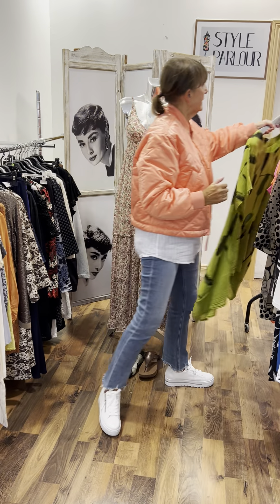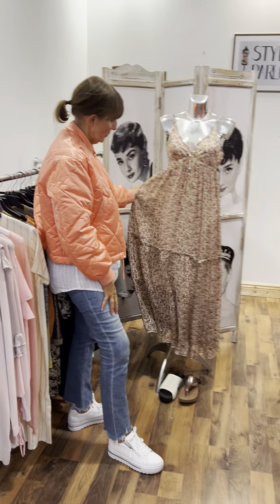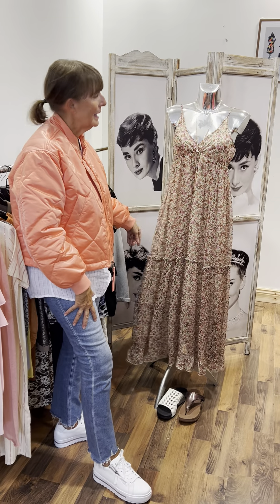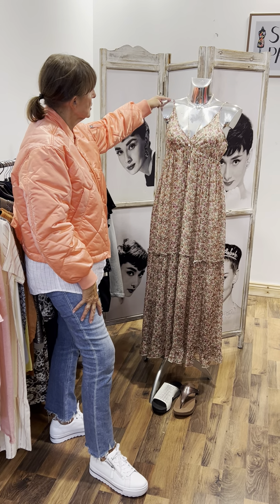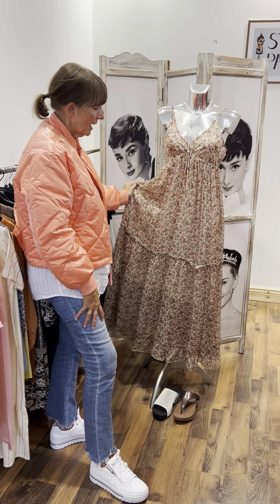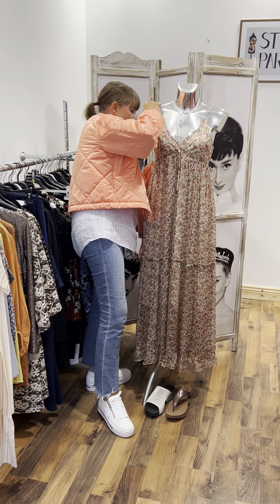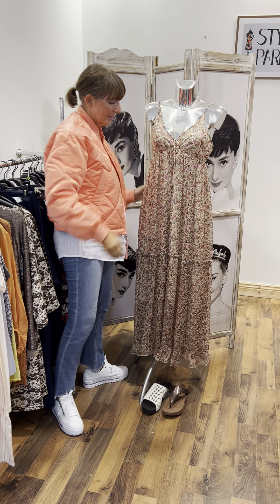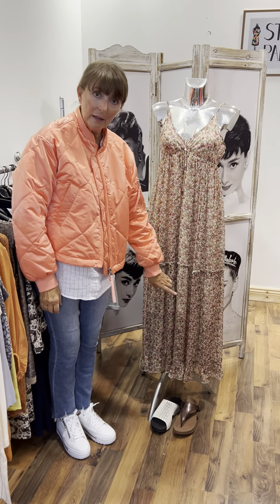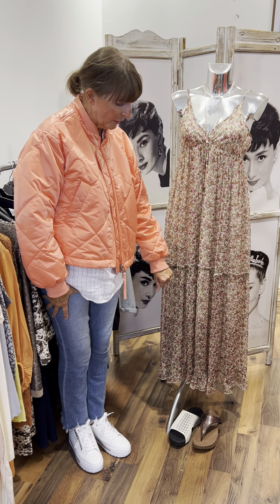Let's finish with this gorgeous maxi dress behind me. This really is a beautiful piece — it's Grace and Mila, fully lined, with an adjustable bra strap. Very cute. It fits a size 10-12 and it's priced at €79.95. And we have a couple of pairs of Fit Flops here — both Jelly Fit Flops at €35 each.